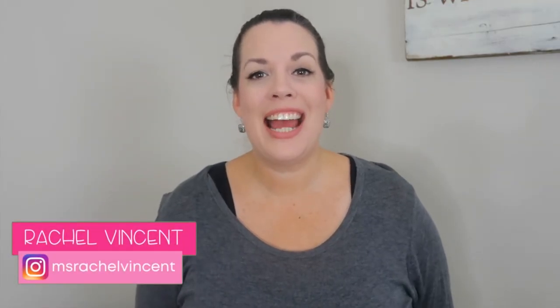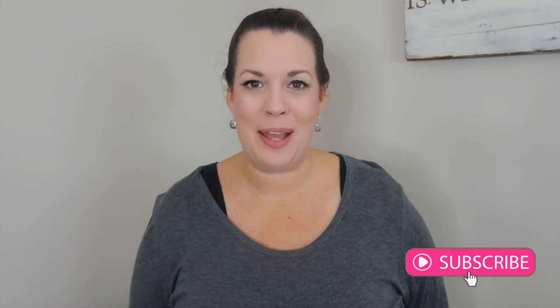Welcome back. I'm Rachel Vincent and I share tips on how to run an effective and efficient classroom so that you can get more done and still have time to teach.